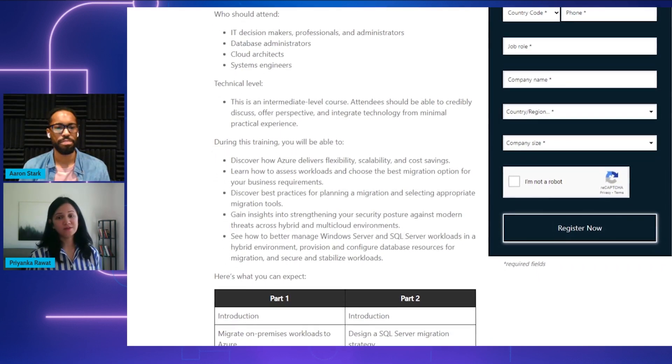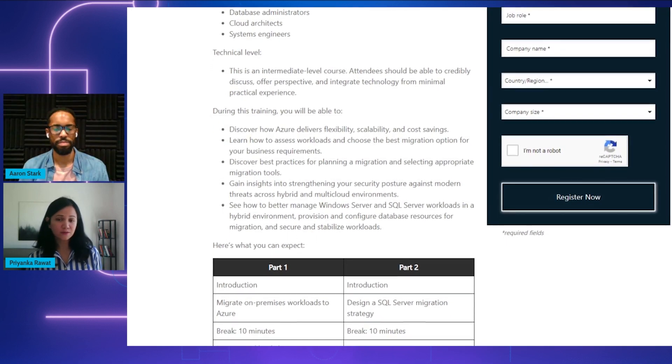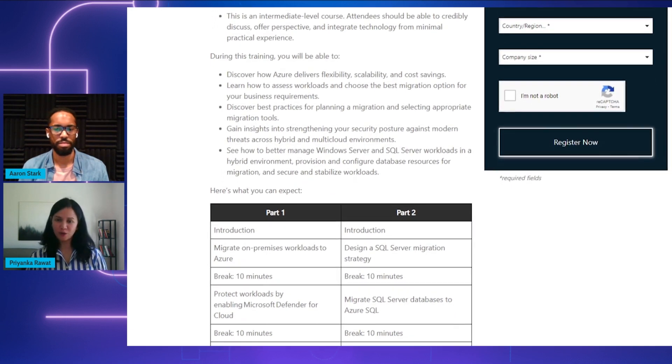And this is really just the tip of the iceberg, Aaron. We have a ton of resources that customers can use in their migration journey. We will provide multiple links for you in the description section below.